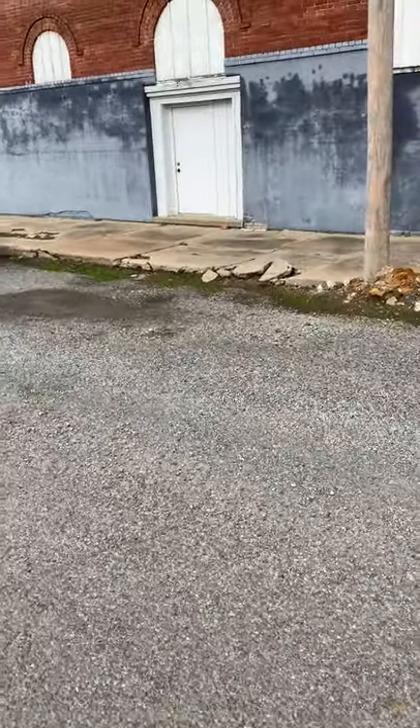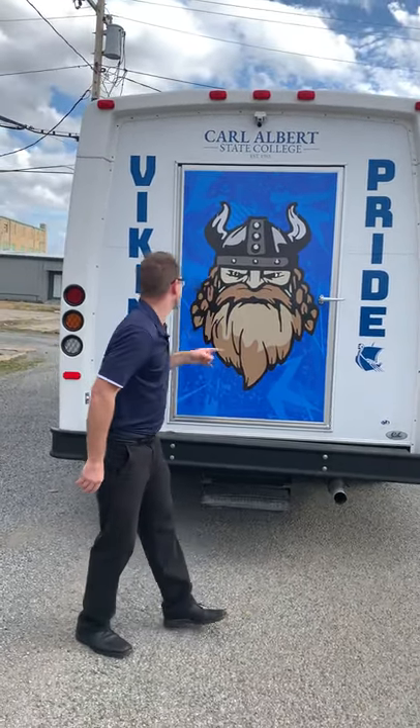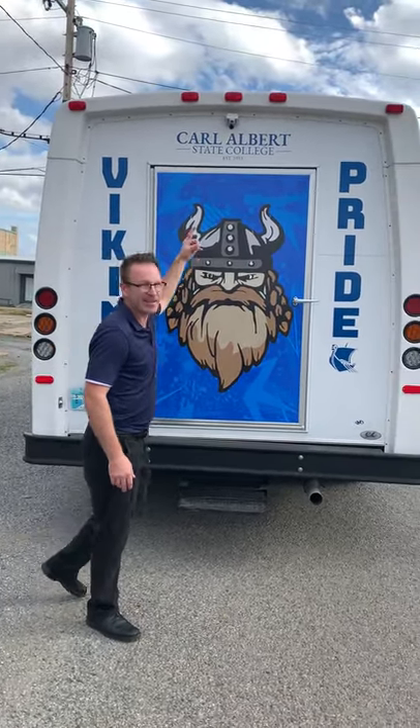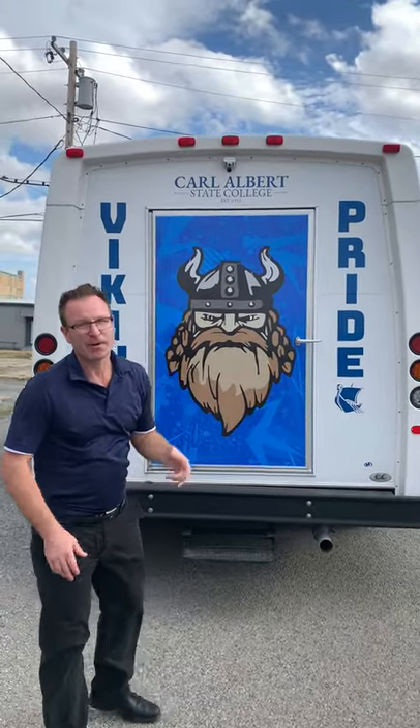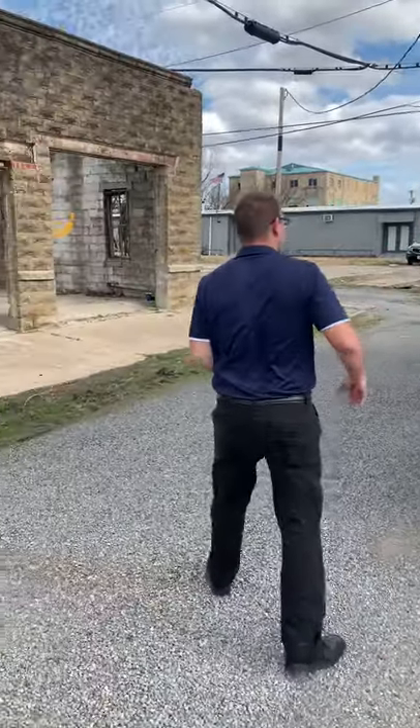Realizing the limited real estate back here, we wanted to emphasize the Viking, and then we also wanted to put Viking Pride and the brand at the top, so anybody following this vehicle knows exactly who's on the inside.